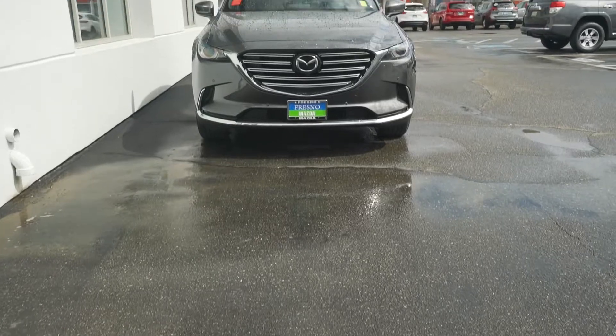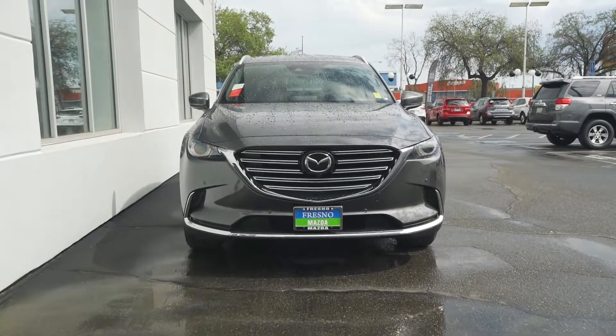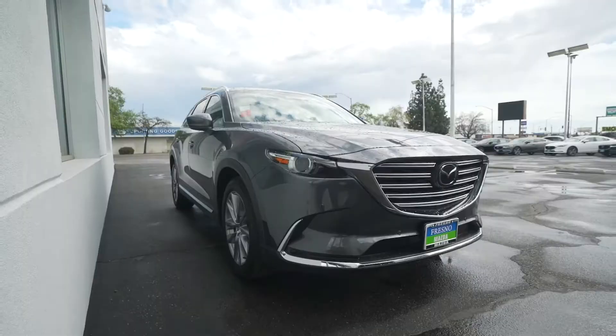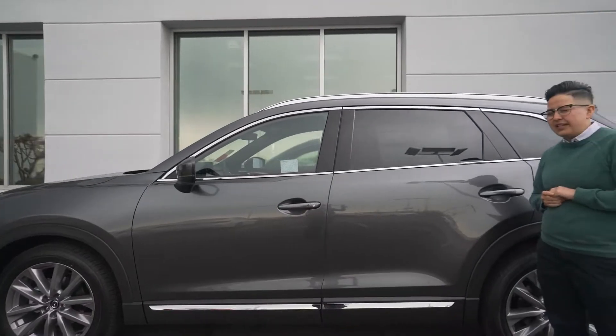This one comes in a beautiful machine gray metallic. Some of the exterior features include 20-inch wheels and LED fog lights. It also has rear and front parking sensors, backup assist, and a camera.